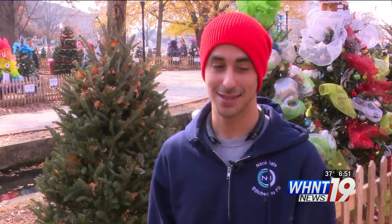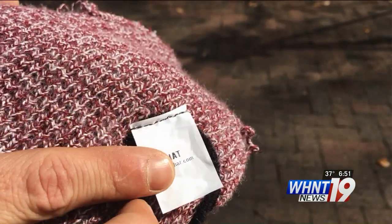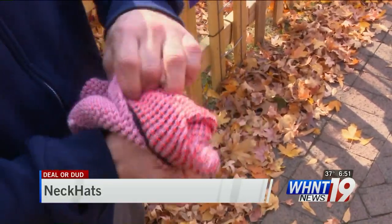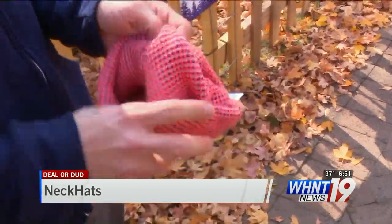Neck Hats is unique because this is a one-of-a-kind product. Nobody's ever seen anything like this. It's a hat for your head and a scarf for your neck — whatever you need it to be, you can make it happen with this patent-pending wormhole technology invented right here in Huntsville.